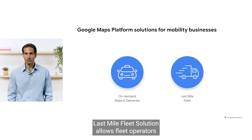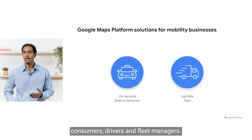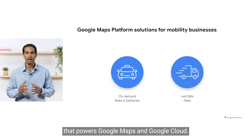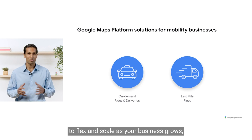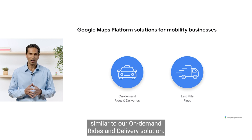Last Mile Fleet Solution allows fleet operators to create exceptional experiences for the key stakeholders in the e-commerce delivery journey: consumers, drivers, and fleet managers. Geared for developers, it's comprised of a broad suite of mapping capabilities and built on the same infrastructure that powers Google Maps and Google Cloud. This means you can count on it to flex and scale as your business grows, and all of this is provided with predictable pricing per shipment, similar to our on-demand rides and delivery solution.